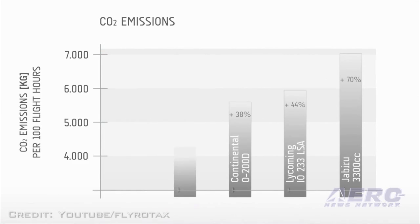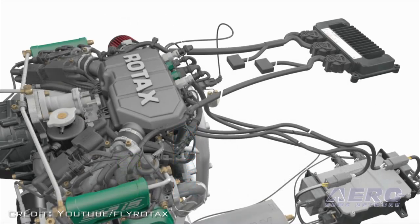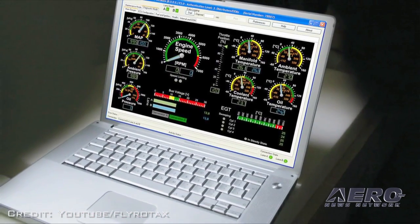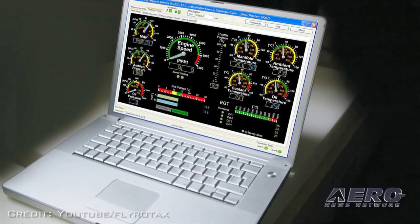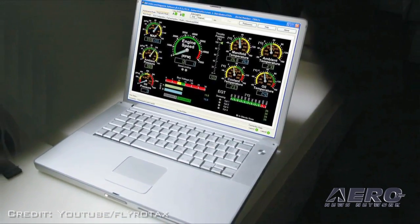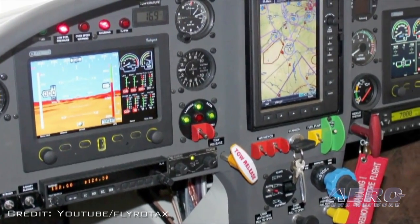Improved emission footprint due to lower CO2 emission levels — from minus 38 to 70 percent — again compared to other aircraft engines, as you can see. The redundant ECU ensures optimal fuel-air mixture at any altitude and monitors each cylinder individually. At a weight of 140 pounds, the 912 IS delivers the best power-to-weight ratio for a fuel-injected aircraft engine in the market.